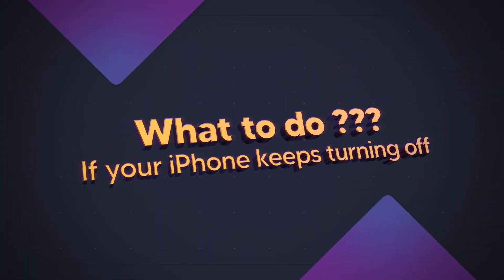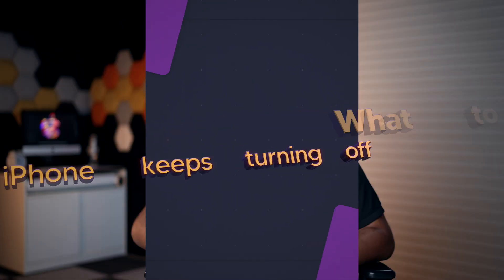Now let's move forward and see what to do if your iPhone is turning off randomly out of the blue.